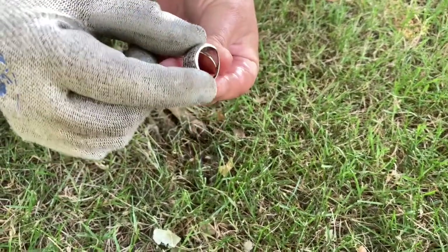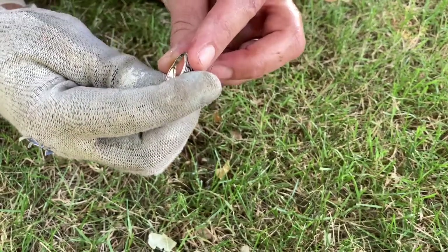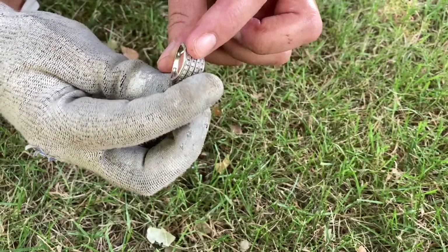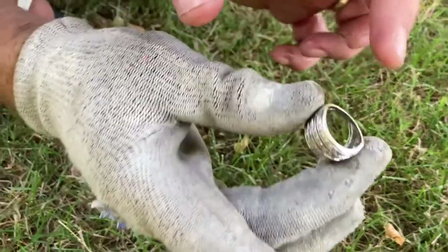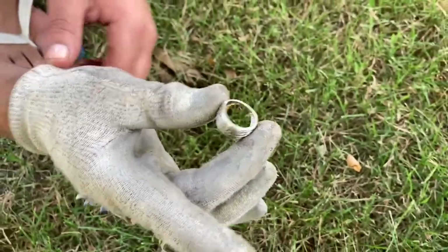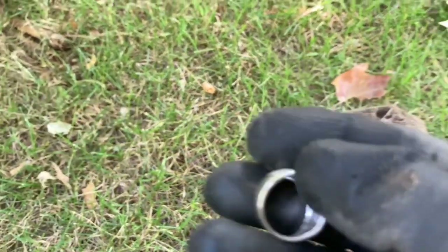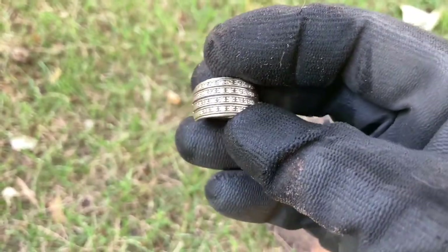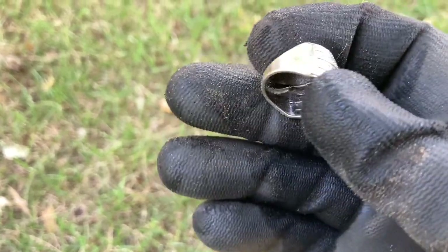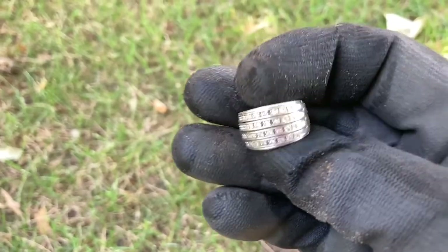Any stamps in there? Nothing as such — it could be hidden. I can't see anything where it should be, which would be on the inside. Bit of weight to it — shit, that's nice! Alright, I'll give it a good clean and I'll come back to you on that.